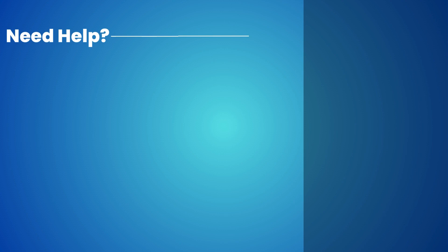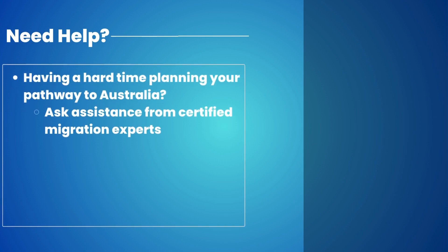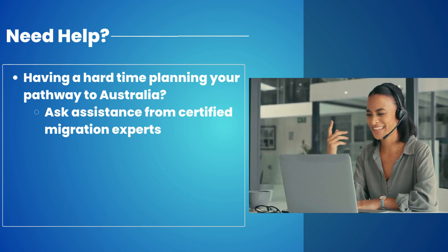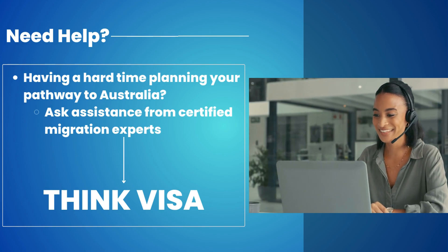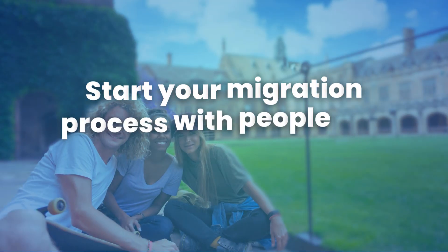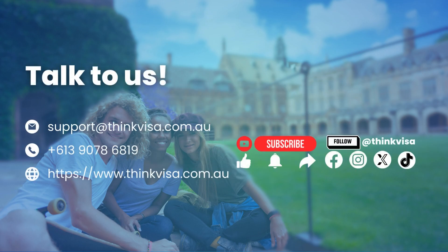How can we help you? If you are having a hard time planning your pathway to Australia, the best thing to do is ask for assistance from certified migration experts. At ThinkVisa, we specialize in processing visas in these complex situations. Start your migration process with people you can trust — talk to us and contact our support. For more videos like this, subscribe to our YouTube channel and follow us on our social media accounts.